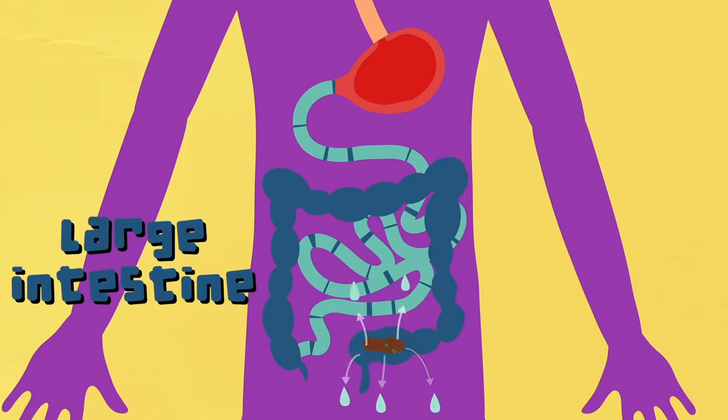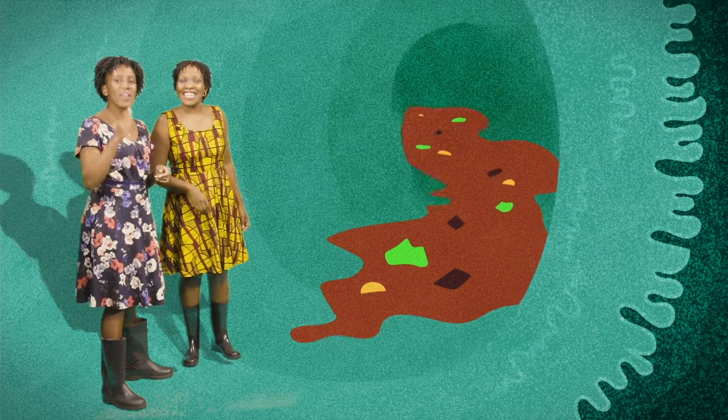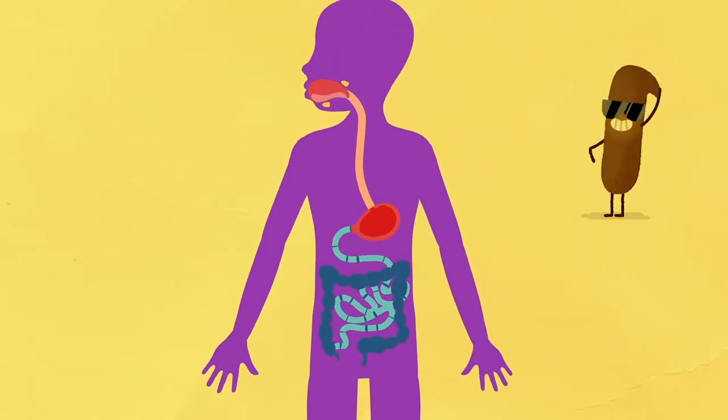Do you know what that is? It's poo! Exactly! Your very functional body machine requires that all the different body organs do their part to create poo. But more importantly, to get all the nutrients from the food that you eat.